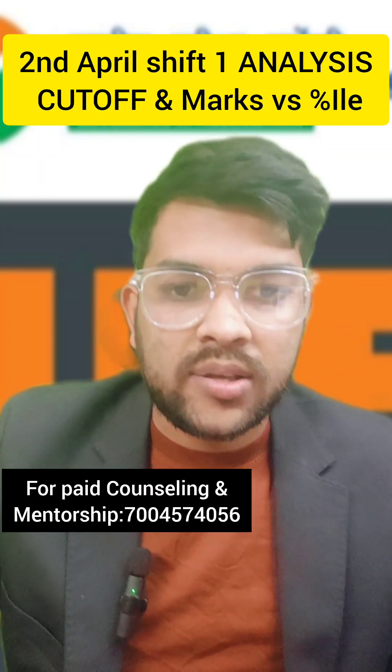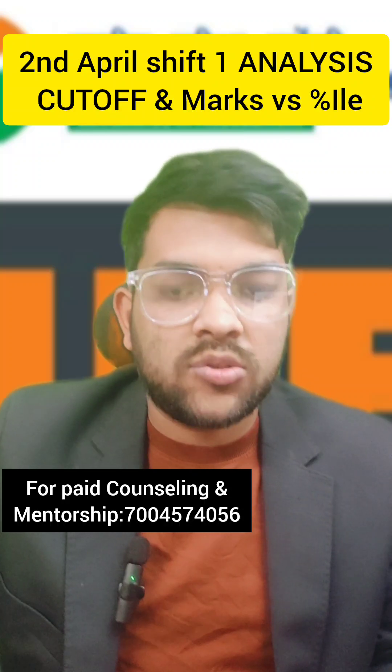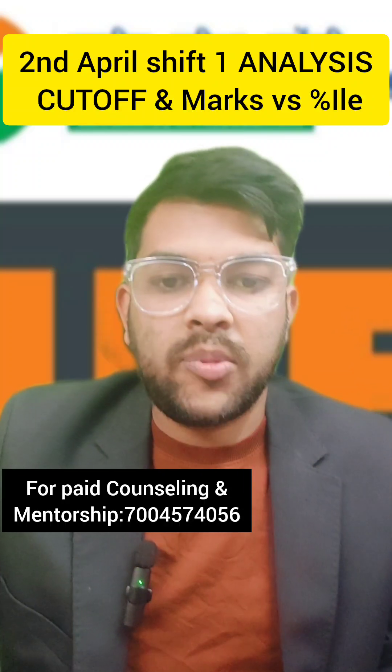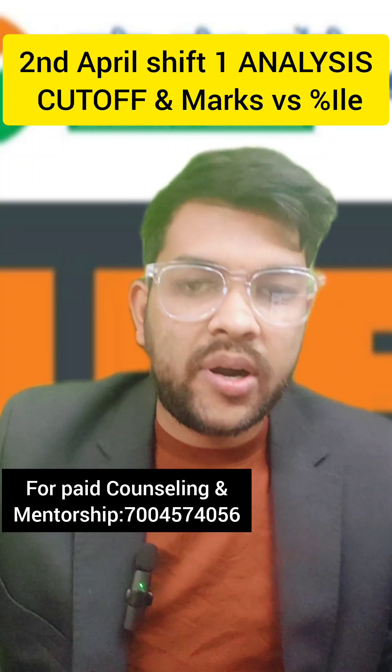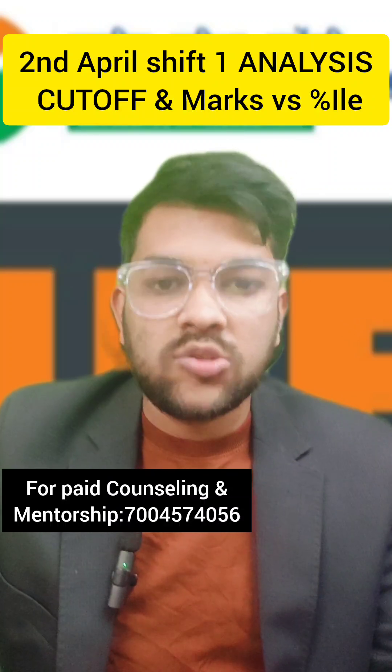As per the student reaction, most students are saying that Math was doable, Chemistry was also easy to moderate, and Physics was a moderate type of paper. So overall it was an easy to moderate paper. Now let's discuss the marks versus percentile for this shift.